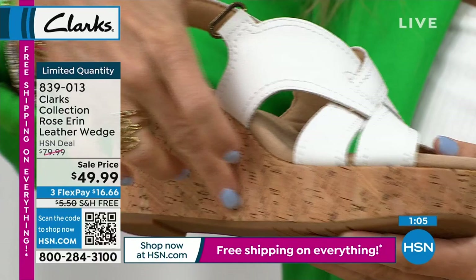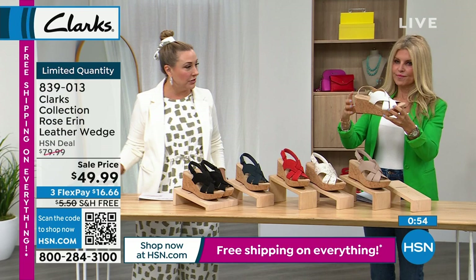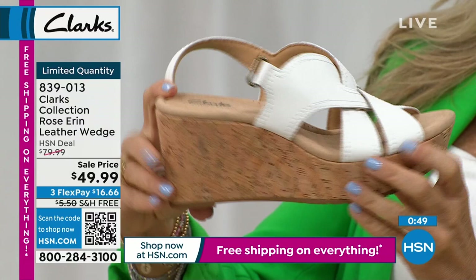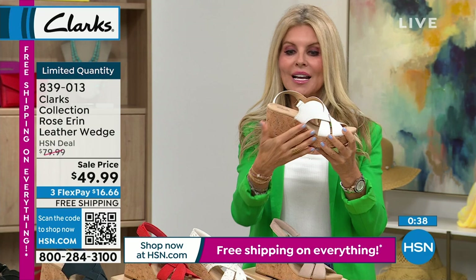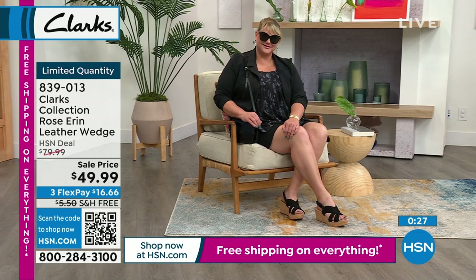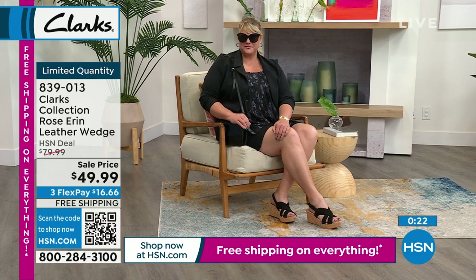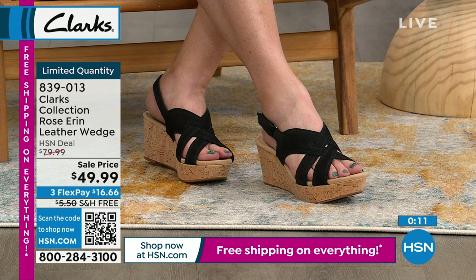Three and a quarter inches is the exact height. You can see it's not really pitchy — a nice wedge platform. If you're going to a wedding, dinner, or any event and want a heel with stability, this is the way to go. Comfort, stability, beautiful wedge cork — all that Clark's comfort. We've sold so many — about 300 left, not all sizes in all colors. Item number 839-013. If you've been waiting for this to be on sale, this is your moment.